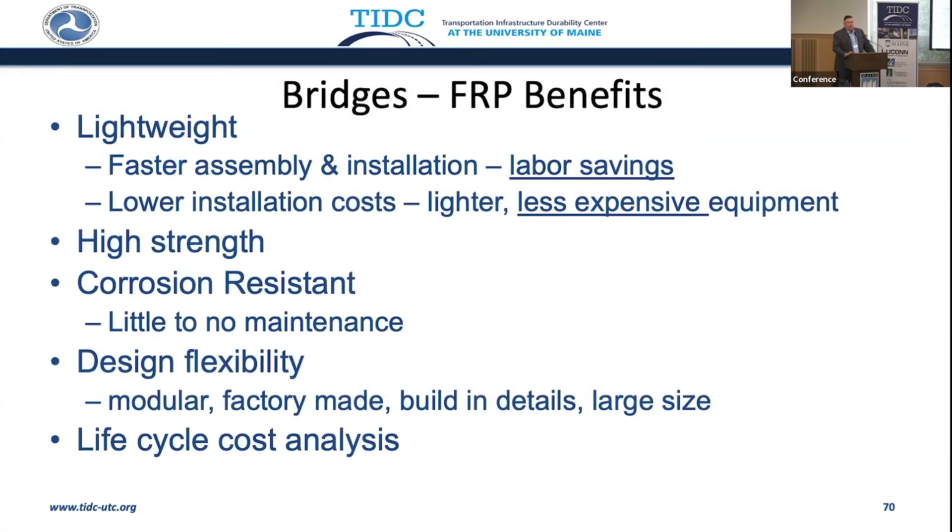We all know the FRP benefits: lightweight, high strength, corrosion resistant. We try to point to labor savings, less expensive equipment used to install it — that was done on a bridge just down the road in Hamden. But it's how we transmit, translate, and educate the public about what these benefits are and how that translates to durability for the future.